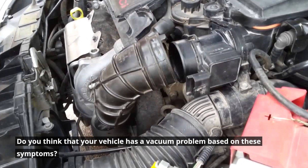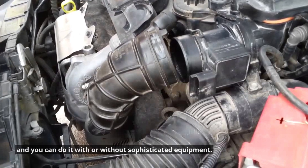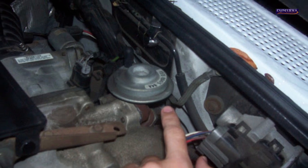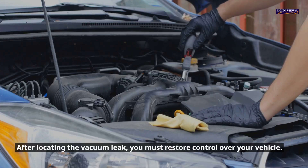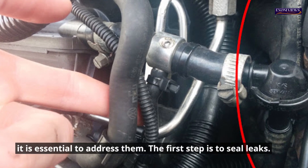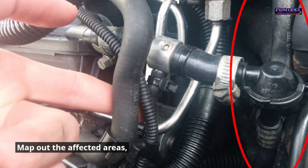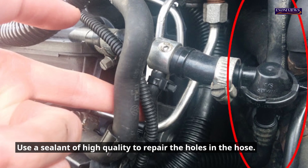How to fix a vacuum leak. After locating the vacuum leak, you must restore control over your vehicle. Here are some steps to fix a vacuum problem. First, seal leaks — once you have identified the weak spots in your system, it is essential to address them. Map out the affected areas, which are usually located near the hoses. Use a high-quality sealant to repair the holes in the hose.